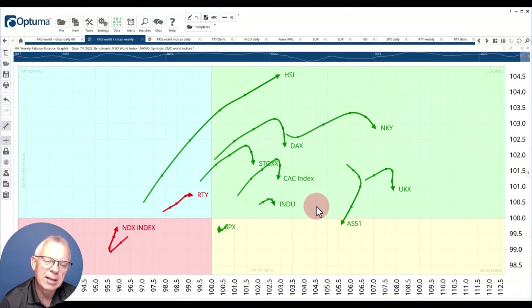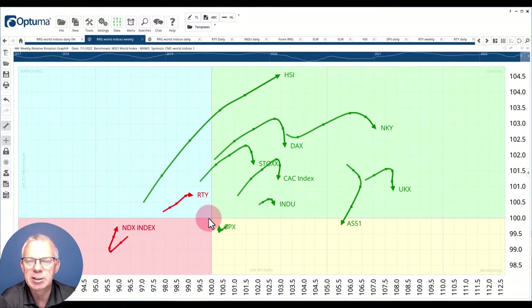The US indexes — the Dow, the S&P 500, the Russell 2000, and the NASDAQ — are on the other side. Because of the benchmark, which is the MSCI World, the US market is a big chunk of that — almost half, maybe even more. So it's kind of by default that when the US is on one side, the rest of the world is on the other side, and that's exactly what you see here.